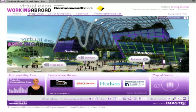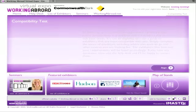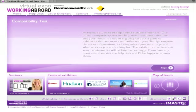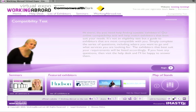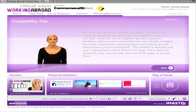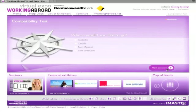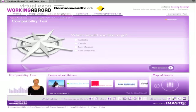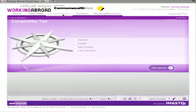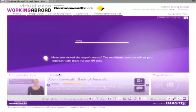Do you need help finding suitable exhibitors? Why not take our online compatibility test? All you have to do is answer a few key questions and a list of suitable exhibitors will appear on screen. Simply select the exhibitor that you want to visit and their stand will open for you.